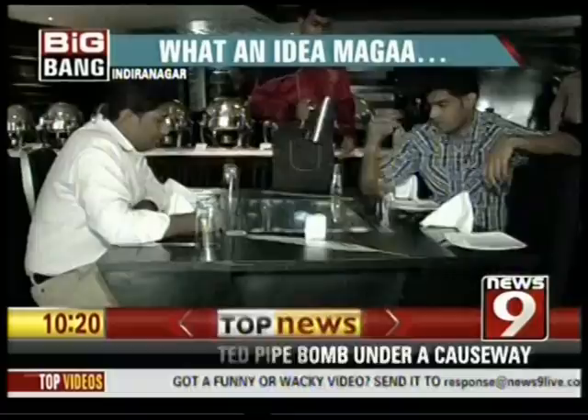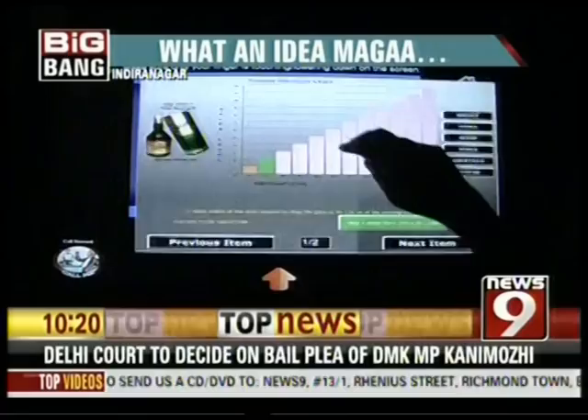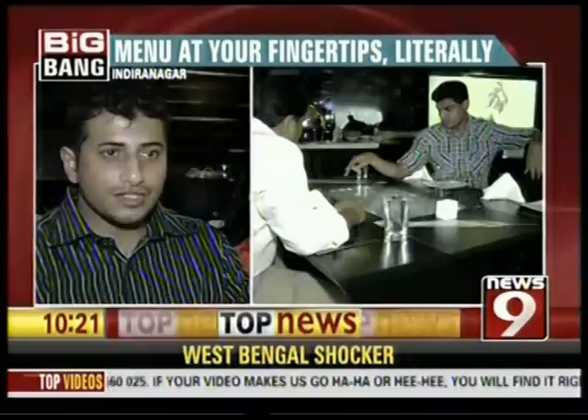The touchscreen display is not just limited to the placement of orders but also offers several interesting experiences, as the system is enabled with games. Around 120 games are uploaded in the system to give an entertainment feel to the dining experience.